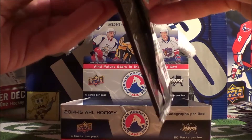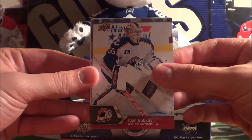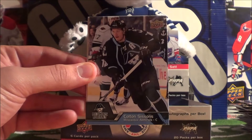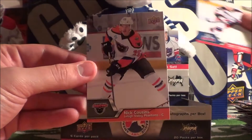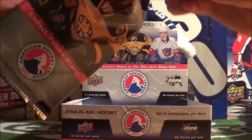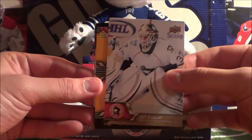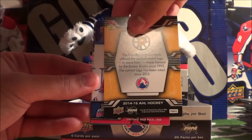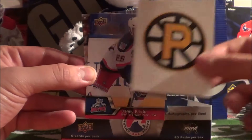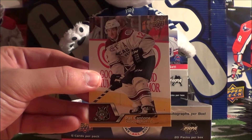Third last pack: Igor Bobkov, Calvin Pickard, Colton Sissons, Ryan Hagerty, and Nick Cousins. Second last pack: Jeff Zatkoff - here's a hit - Providence Bruins sticker hit! Danny Kristo, Carl Klingberg, and Pat Cannone.